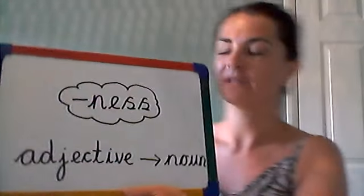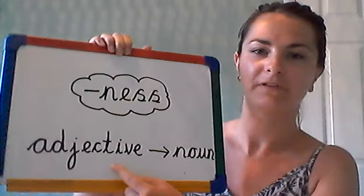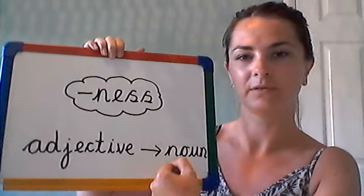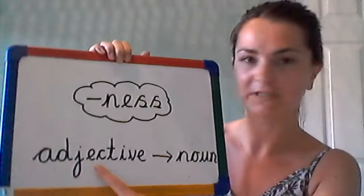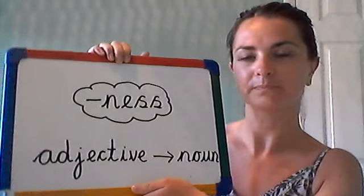And then different to yesterday, this suffix changes an adjective into a noun. It changes an adjective — a describing word — into a noun. So for example, I might say 'the sun was very bright', but then using that suffix I could say 'the brightness of the sun was blinding'.